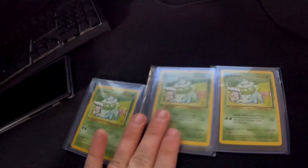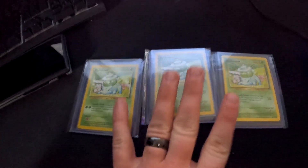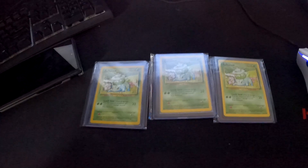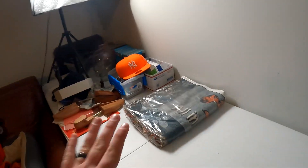We had three Pokemon cards going out to three different buyers — it is Bulbasaur, the original Pokemon cards. Each one of these sold for $2.99.